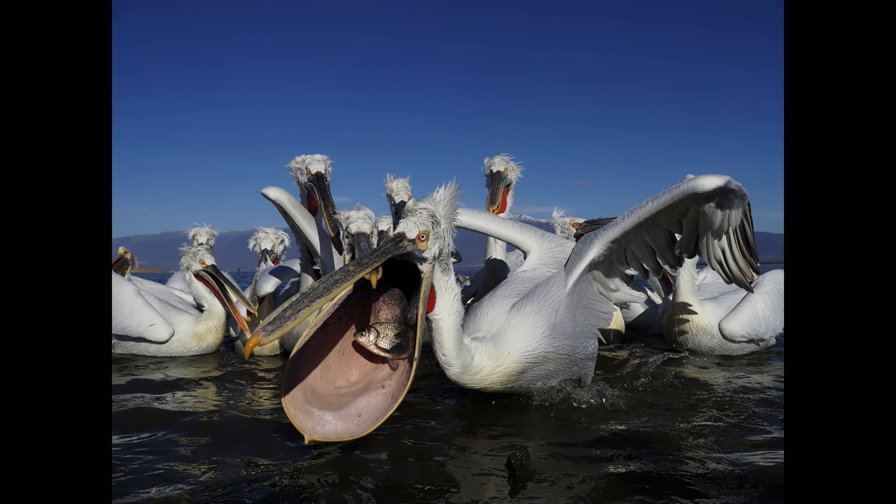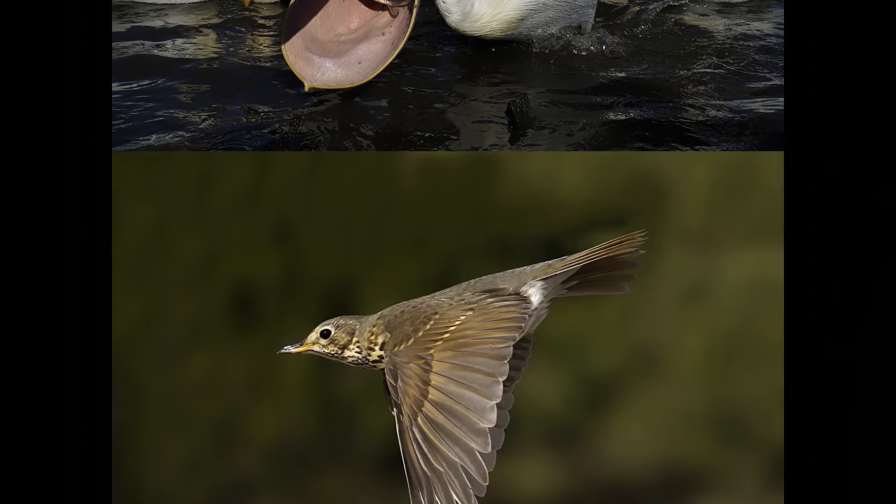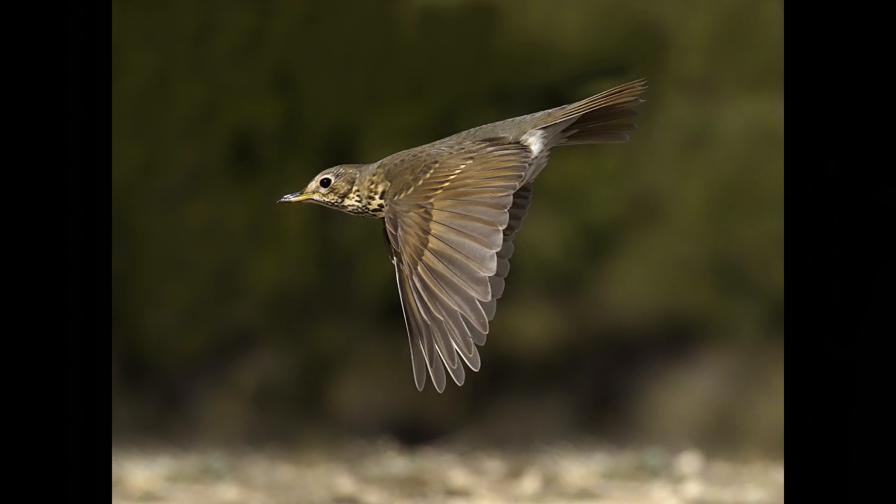Dalmatian pelicans taken at Lake Kerkini in northern Greece — these birds are very tame and approachable. This was taken with the 14-to-42mm Panasonic lens at 14mm, not a lens I use very often. As I was taking the pictures I wasn't convinced they were very sharp, but it turned out they were — it was just that the autofocus was so slow compared with the telephoto lenses I'd normally be using. Five-thousandths of a second, f6.3, 400 ISO.